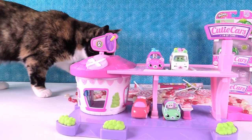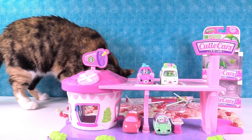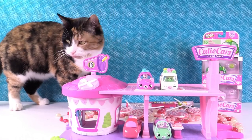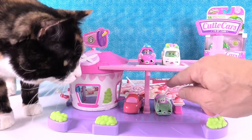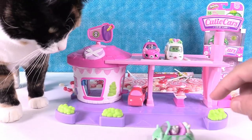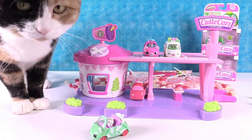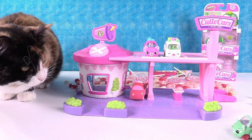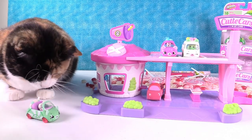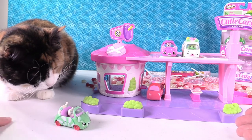We also have Callie visiting us — yeah, Callie decided to come up and sniff the Jelly Beans. She's the newest member of the PS Toy Reviews household. She's a Calico Kitty, and apparently she loves Cutie Cars — this is the first time she got up here on her own. Let's see if she likes the Mint Sprinter. Oh, very nice — you're going to play Cutie Cars with us? She's like, I don't understand this game.